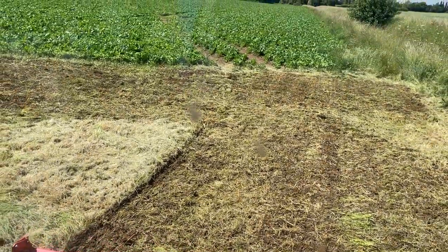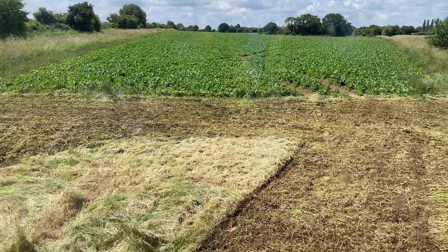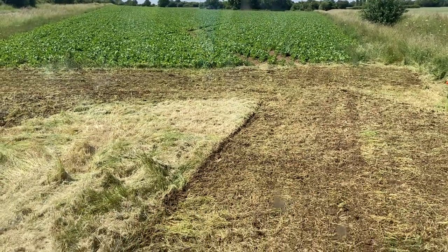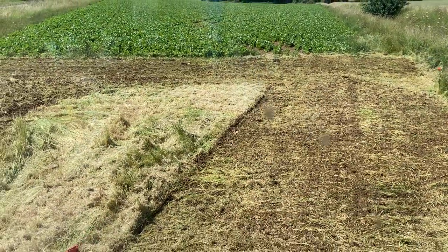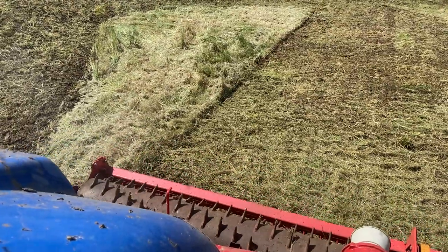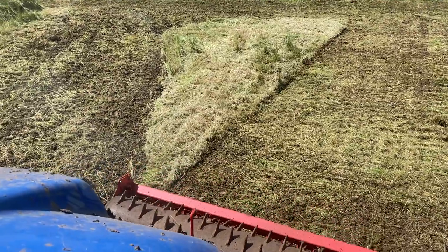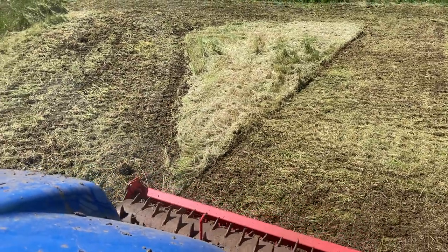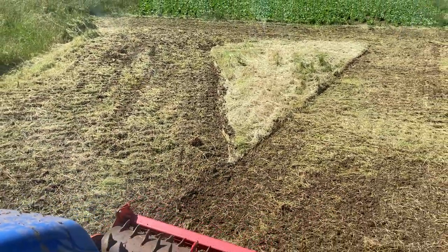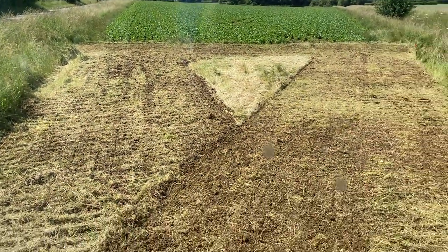Here we are doing a bit of power harrowing in this corner of this sugar beet field, because it's a bit of a funny shape. This corner is a bit wide and I can't get the sprayer in here, so we're just having to knock it down with the power harrow. We went over it with the mower yesterday and just knocked it down because it was so long. I'm just going over with the power harrow to kill it, because there are a lot of weed seeds in there and if I'm not careful they'll get all across the field.